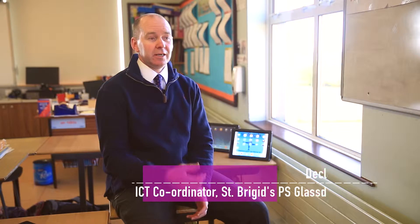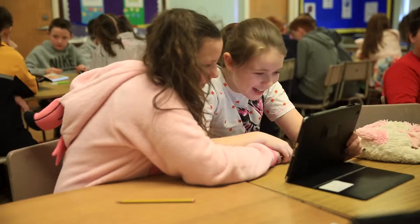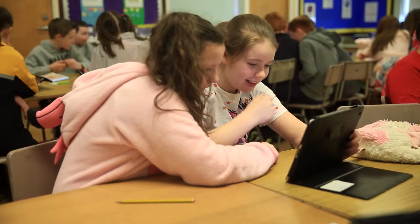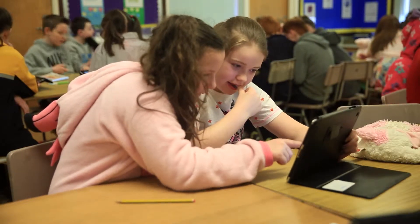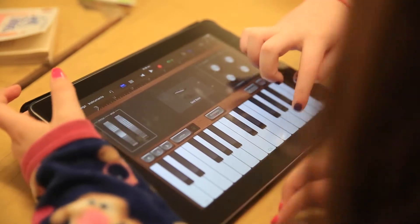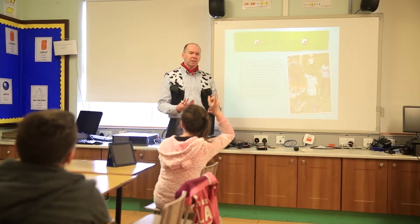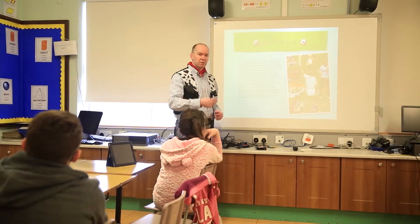Financially, as a small school, we really wouldn't be able to purchase the number of iPads that we have if it wasn't for the support of the cluster groups. I think it's great that we have that whole concept of sharing good practice among schools that are maybe working at the same pace as us, or maybe even a step ahead of us.